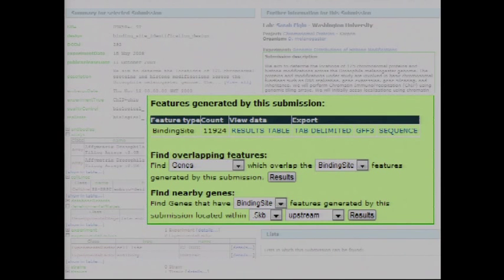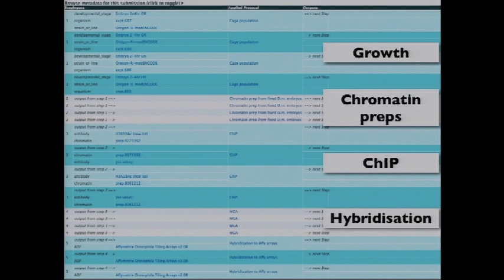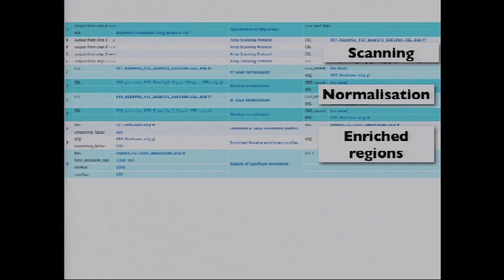Lower down on the submission page is a detailed metadata section — this was the payoff for all the painful metadata collection. You can trace how the strain was grown, how chromatin preps were done, how the ChIP was carried out, how hybridizations were done for ChIP-chip experiments, how images were collected, how data were normalized, and how enriched regions were extracted. Each link takes you to a corresponding wiki page with a detailed experimental protocol. The idea is that years from now, people can backtrack through all of this to understand exactly how the data were generated.